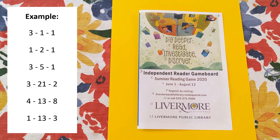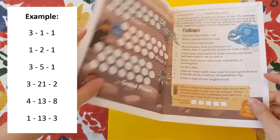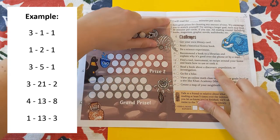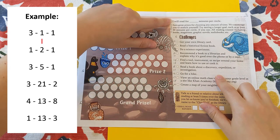So here is our example sentence. Each group of three numbers represents a different word. For the first one, we're going to go to page 3, the first line, and the first word, which is 'I.'